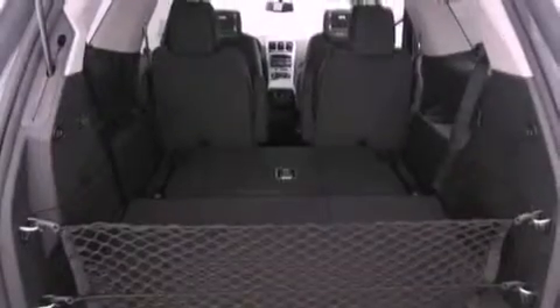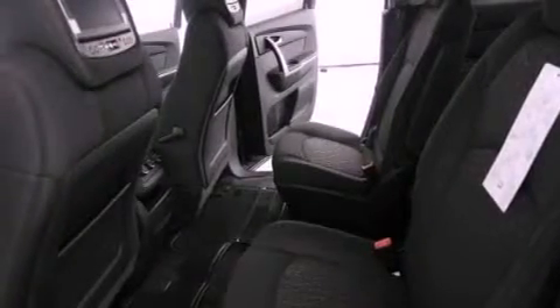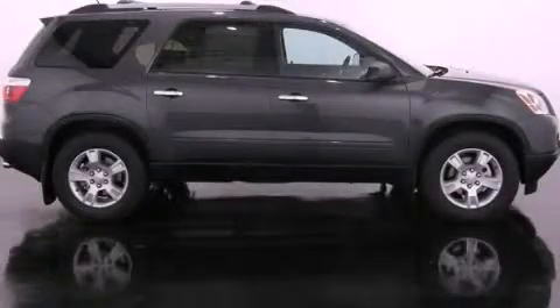A passenger side airbag, air conditioning with automatic climate control, and the navigation system will help you get from point A to point B on time. Call now to find out how you can own this breathtaking automobile.